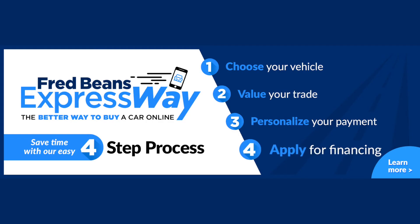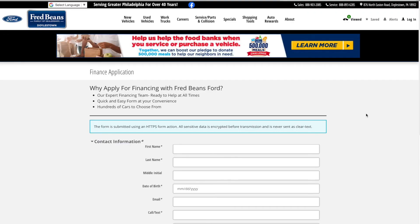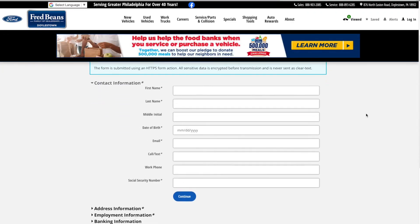Step 4: Apply for financing. Applying is convenient and secure, and you get a credit decision right away. Our goal is always 100% credit approval.